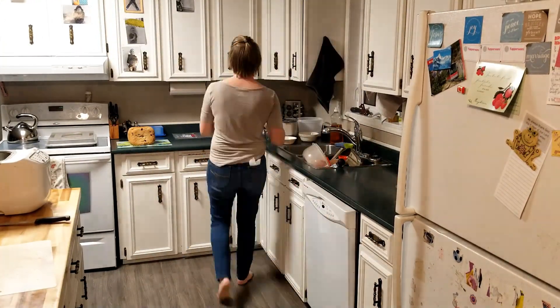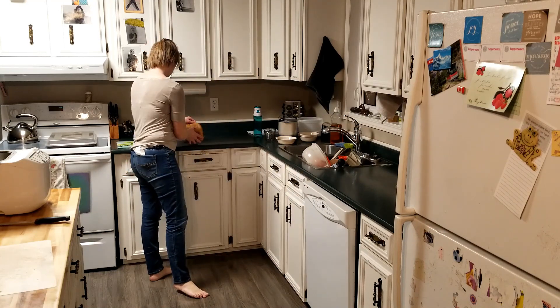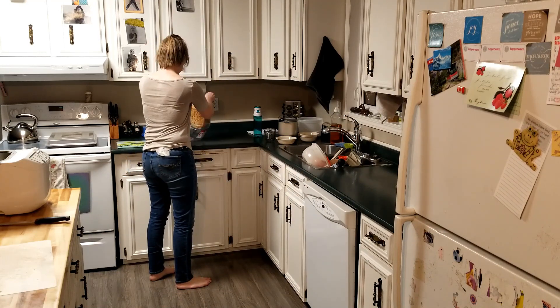You can see that second loaf there — I'm just going to get it into this bag and put it into the fridge so I can cut it tomorrow morning.